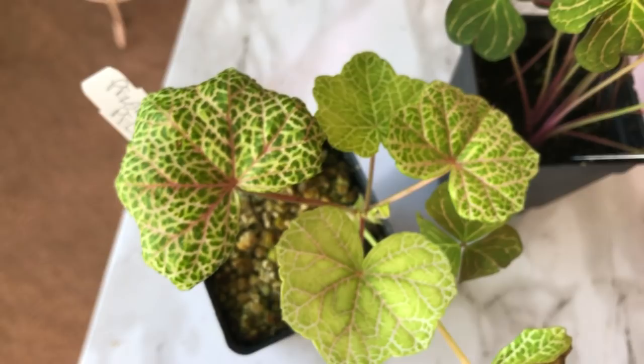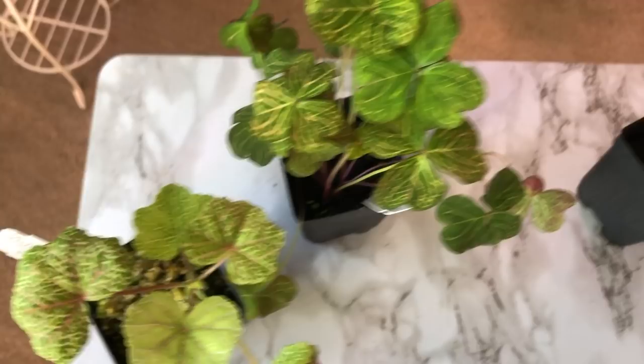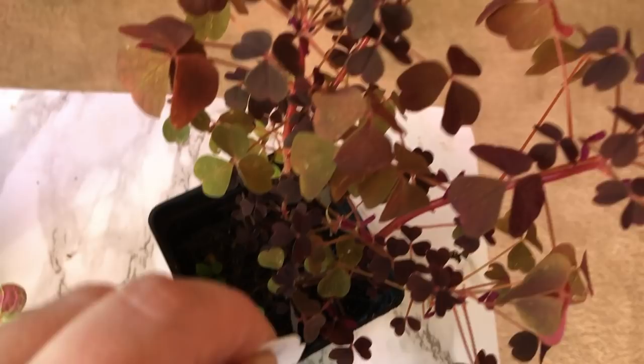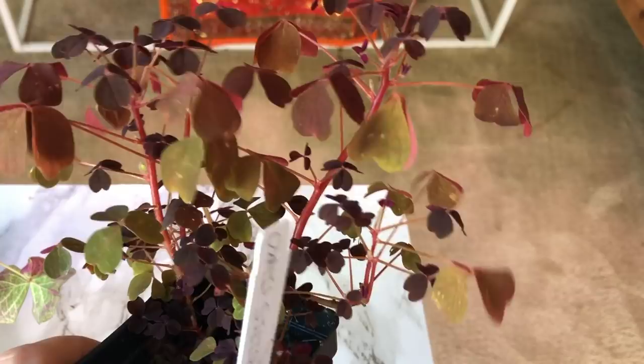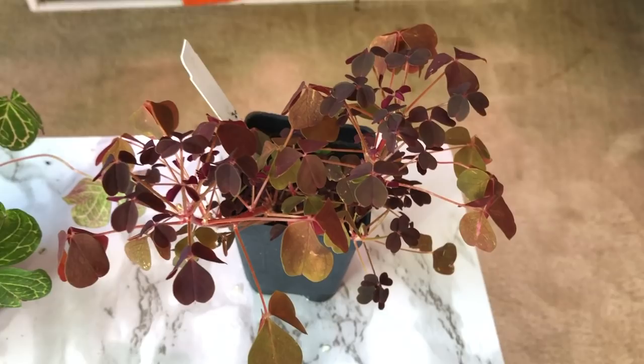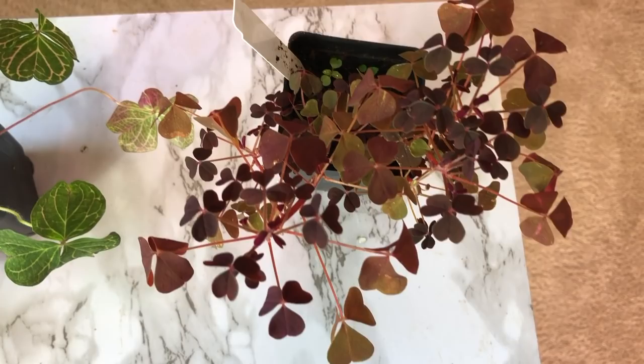I think they just add a really nice component to my collection. And then this one is another oxalis — this is the vulcanicola. You can see it has that pretty deep maroon color with the pink stems. It's a slow burn grower, and for some reason its leaves right now are folding down — I wonder if it's because I took it out of the humid little terrarium. But this too is just doing really well.